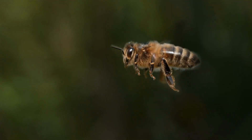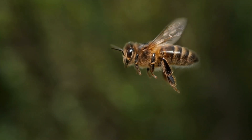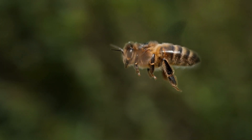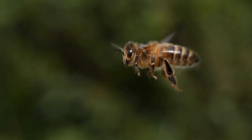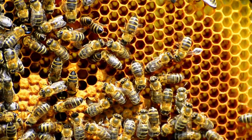Honeybees are one of the most important insects on the planet. They play an essential role in our food supply by pollinating many of our fruits, vegetables, and nuts. Honeybees also produce honey, a delicious and nutritious food humans have enjoyed for centuries.